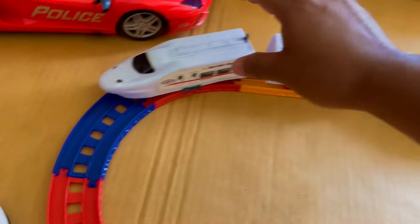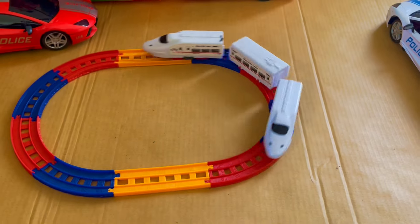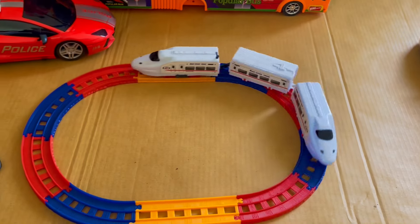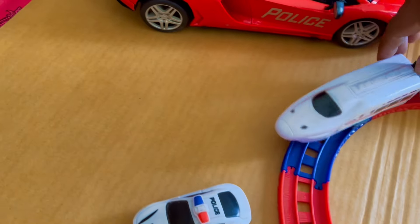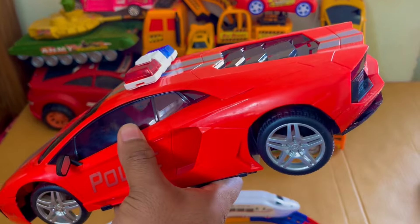Wow, the main train — the train is started! Very nice, wow. It's a red color police car, wow. It looks very gorgeous!